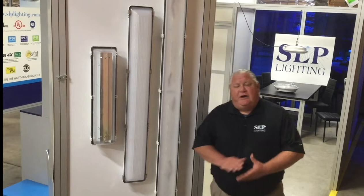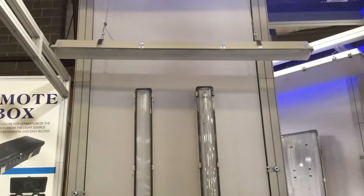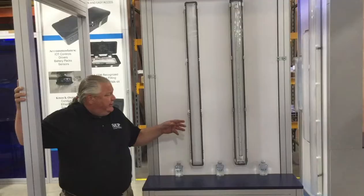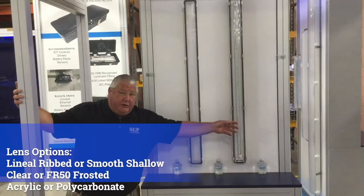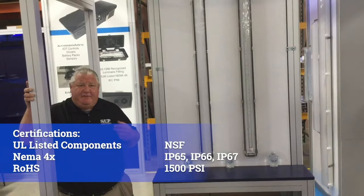Hey guys, it's Craig from SLP Lighting again. I left off one Citadel 2 enclosure — it's our narrow body enclosure. It's a 4-footer. It's got lenses in lineal rim, clear, shallow, whatever you need — polycarb, acrylic. We've got stainless steel latches and plastic latches. It carries all the same ratings from the UL component and the NSF component listing, to the IP65, 66, and 67 listing.